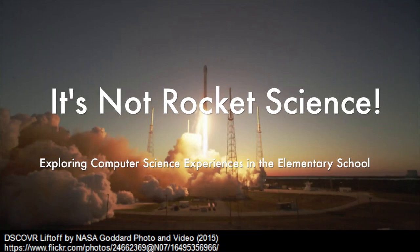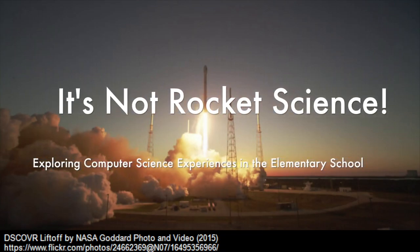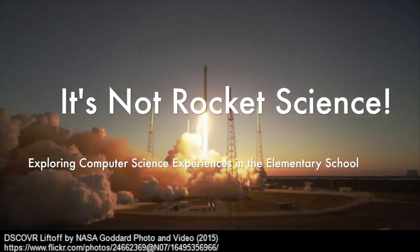It's not rocket science. Come explore, play, and get your feet wet with me, Cheryl Terry, at Learning2.